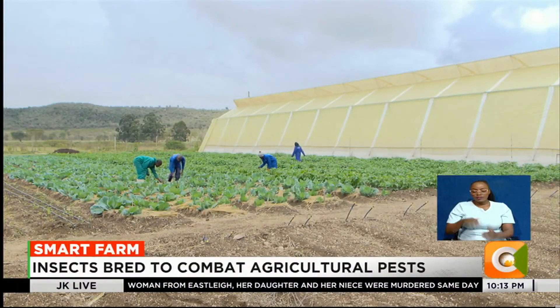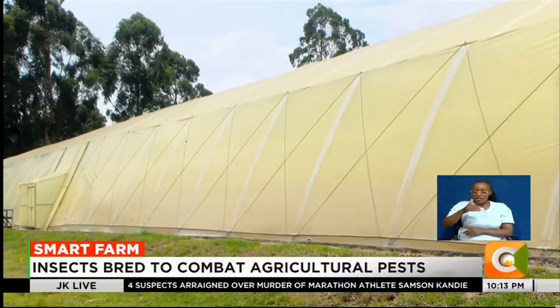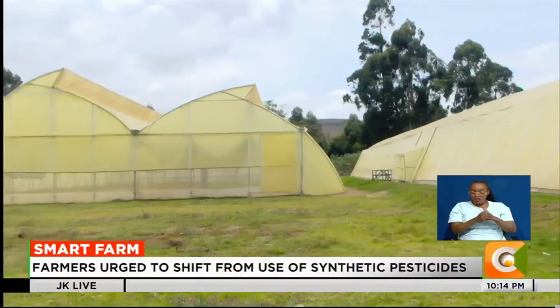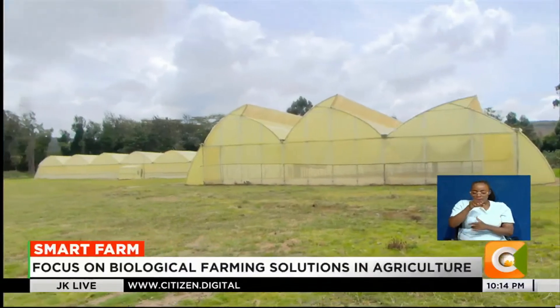In the outskirts of Naivasha town, Nakuru County, where agriculture sustains communities and livelihoods, a new dawn is calling for change. At this demonstration farm, farmers are encouraged to adopt biological farming solutions to combat pests threatening their crops.